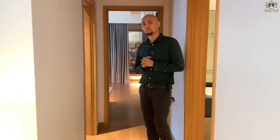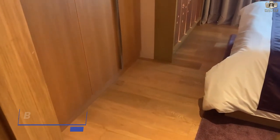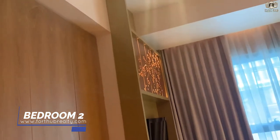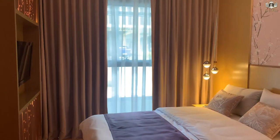This is the second bedroom. The flooring is engineered wood, closets are included, and there is a provision for aircon as well as for TV and telephone. It also has big windows, painted walls, and a painted ceiling.